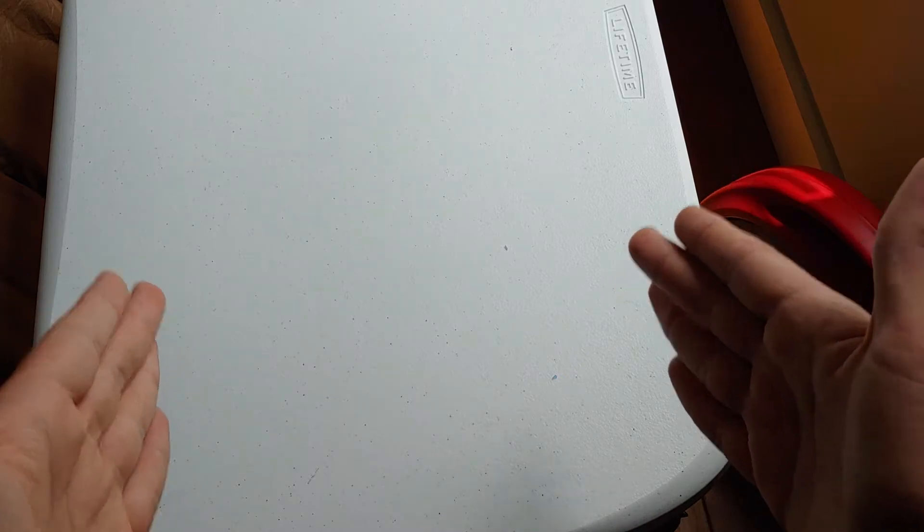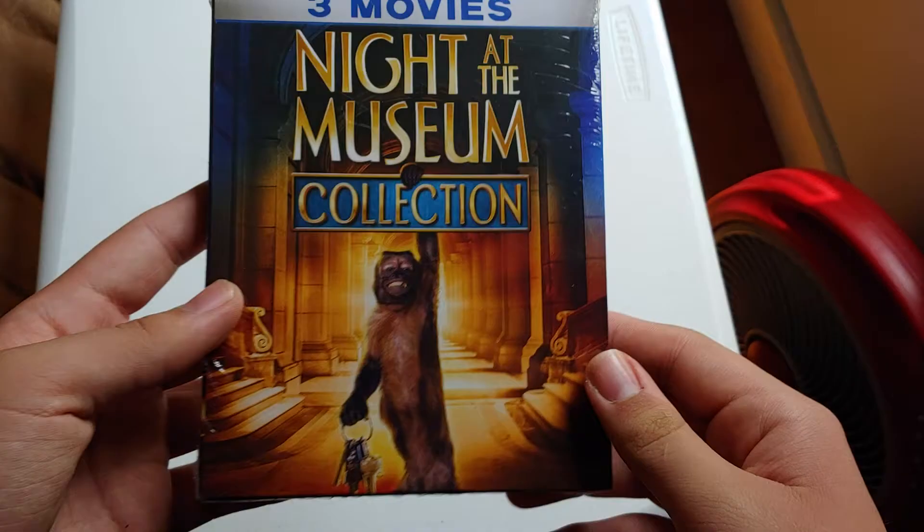We got the unboxing table back. I'm back in the original spot. So let's just get into the video.